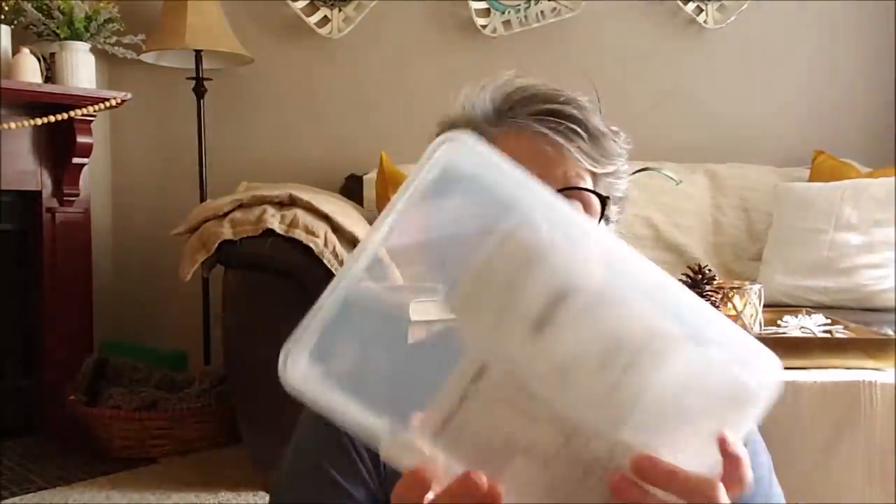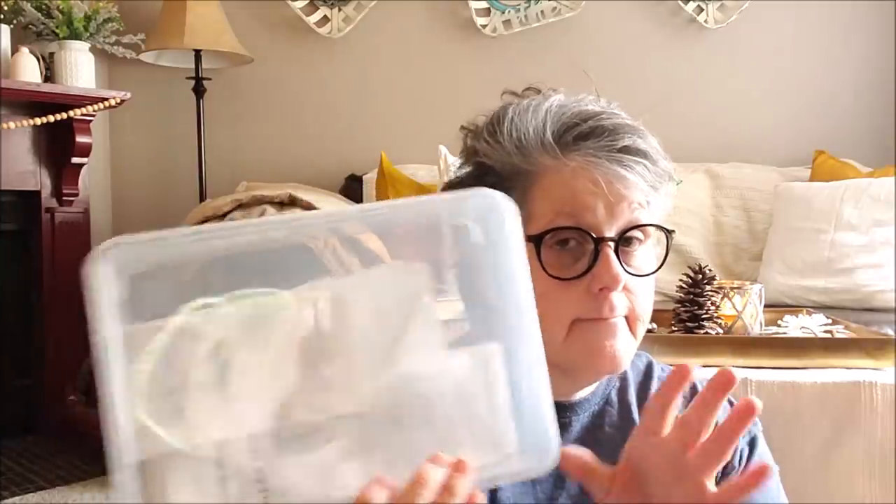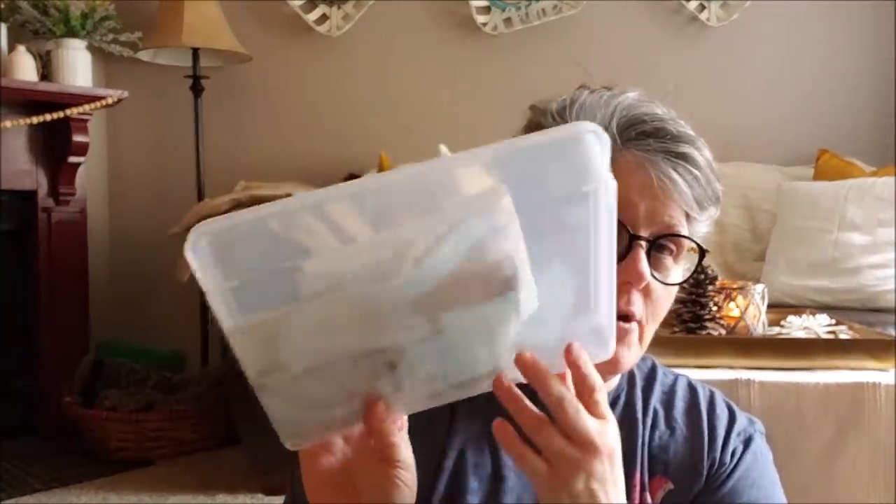First of all, we've all seen these boxes floating around, but if you're a YouTuber and need to keep your receipts for tax purposes, this is a great resource for that. I just put my receipts in there from this haul.